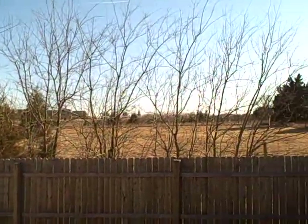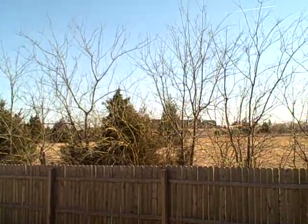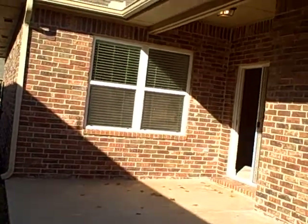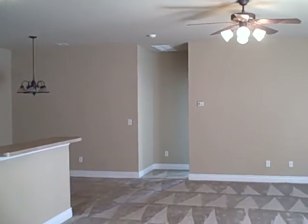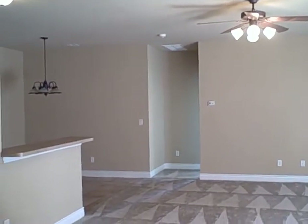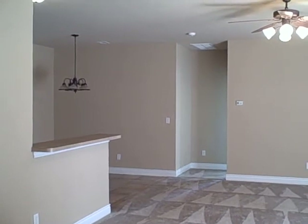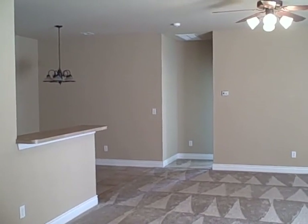Behind us is an unoccupied greenbelt area owned by the city. Up in the distance is a middle school and grade school for Edmond, Oklahoma on the same campus — an excellent school system. This house is listed at $179,900 and was built in 2005. It is in impeccable condition, really no problems whatsoever. The schools are within a mile, and the number one shopping area of Oklahoma City is within about two miles — everything you need is very close.